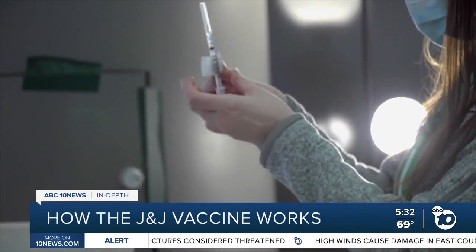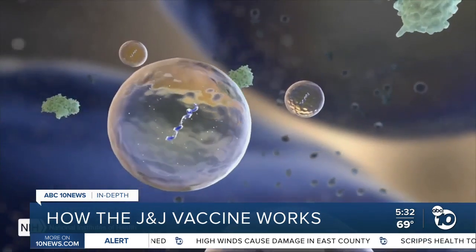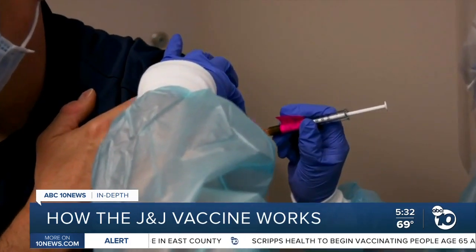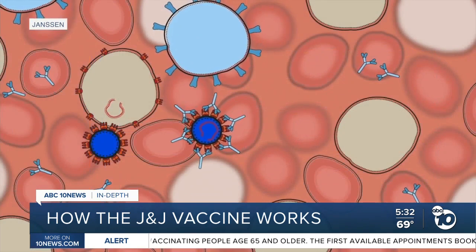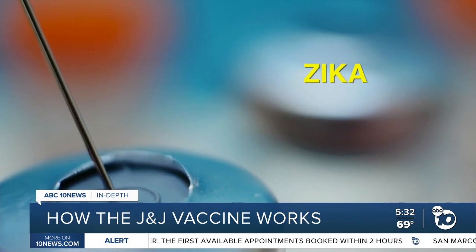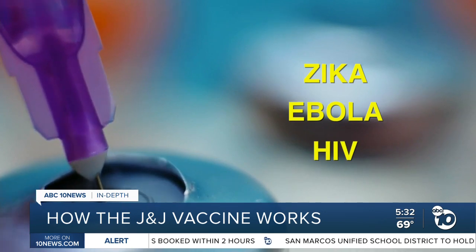By now, we've heard a lot about the COVID-19 vaccines from Pfizer and Moderna. They use tiny fat bubbles filled with mRNA to train the immune system, an approach that's never been approved before. But the vaccine candidate from Johnson & Johnson uses a technique that scientists have been tinkering with since the 1970s. There's a vaccine that was developed for Zika using this technology, for Ebola using this technology, for HIV using this technology. None of those have been widely used, but we're pretty familiar with the technology and pretty comfortable about how it works.